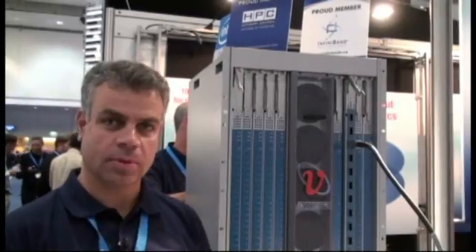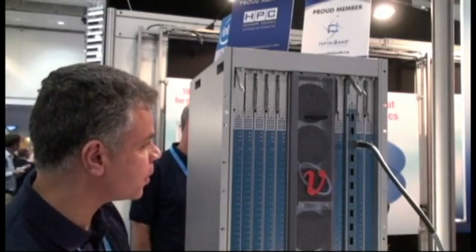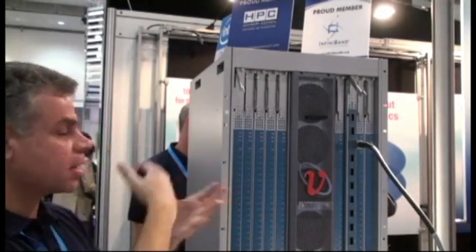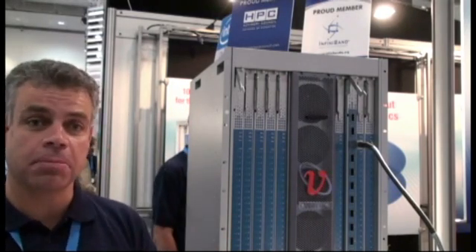Let's go to the other side. This is the front side of the 4700. What we have here are the fabric boards that connect all the line cards you've seen on the other side. All of them are fully non-blocking as well, providing the best connectivity between the line cards.